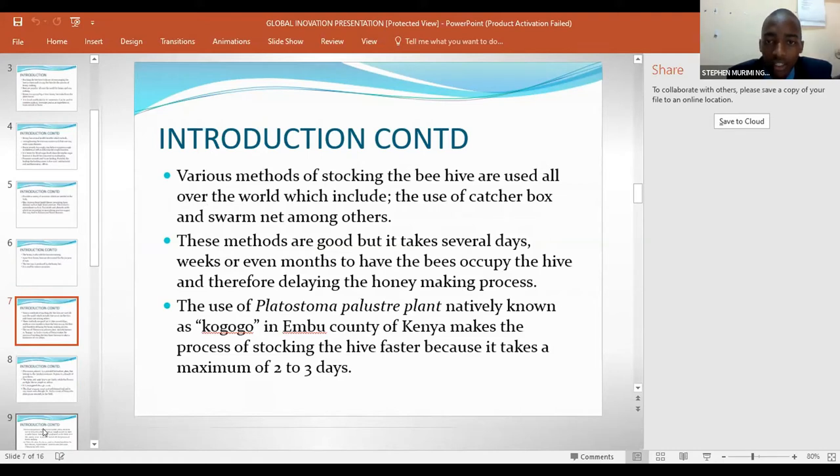These methods are good, but it takes several days, weeks, or even months to have the bees occupy the hive, and therefore delaying the honey-making process. The use of Pratostoma pariustrae plant, natively known as Kogogo in Embu County of Kenya, makes the process of stocking the hive faster because it takes a maximum of two to three days.